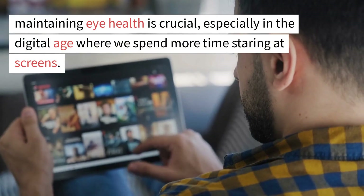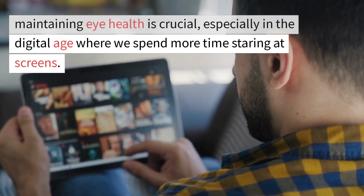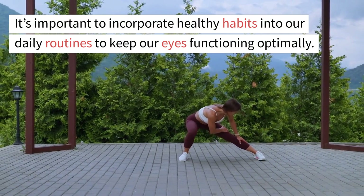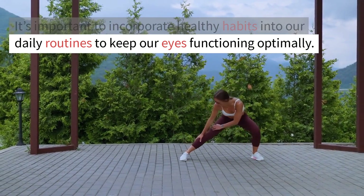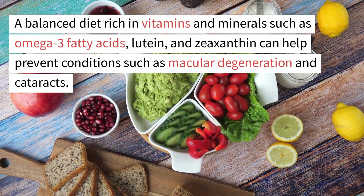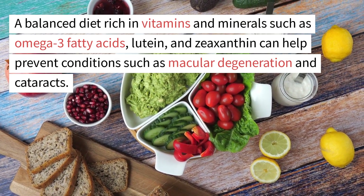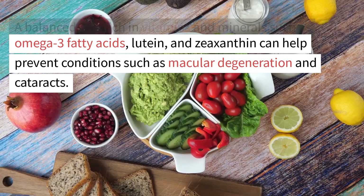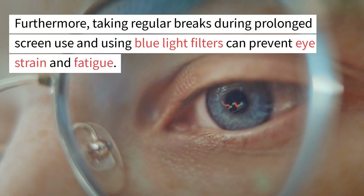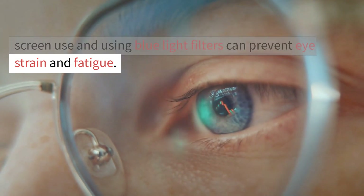Maintaining eye health is crucial, especially in the digital age where we spend more time staring at screens. It's important to incorporate healthy habits into our daily routines to keep our eyes functioning optimally. A balanced diet rich in vitamins and minerals such as omega-3 fatty acids, lutein, and zeaxanthin can help prevent conditions such as macular degeneration and cataracts. Furthermore, taking regular breaks during prolonged screen use and using blue light filters can prevent eye strain and fatigue.